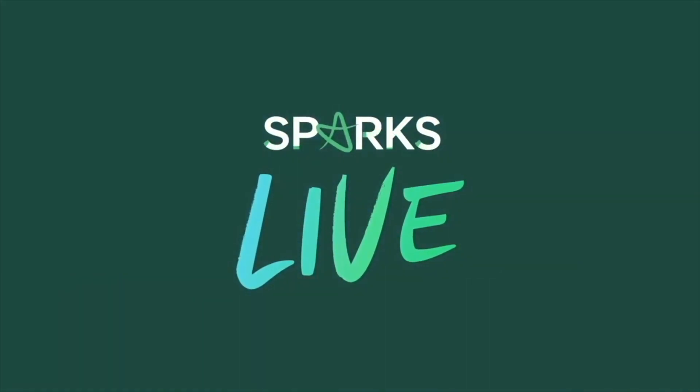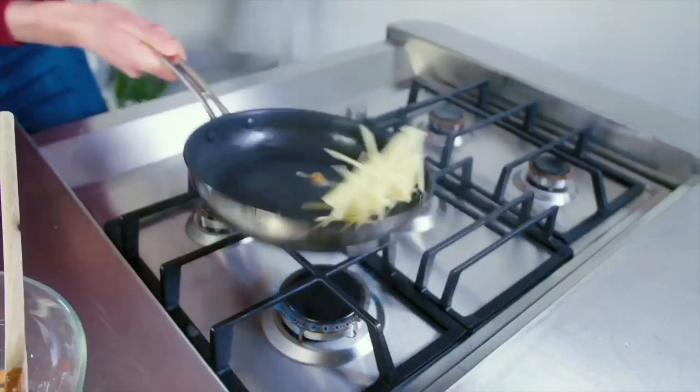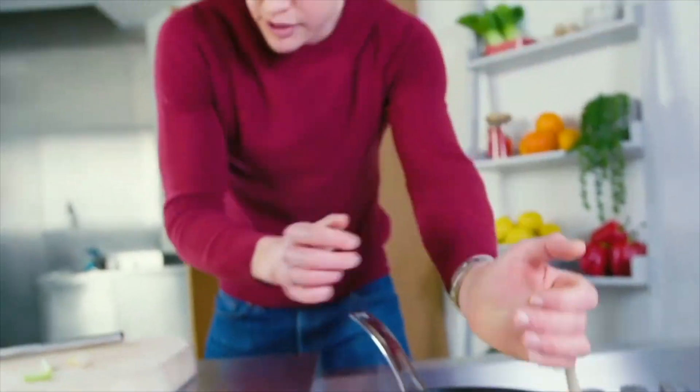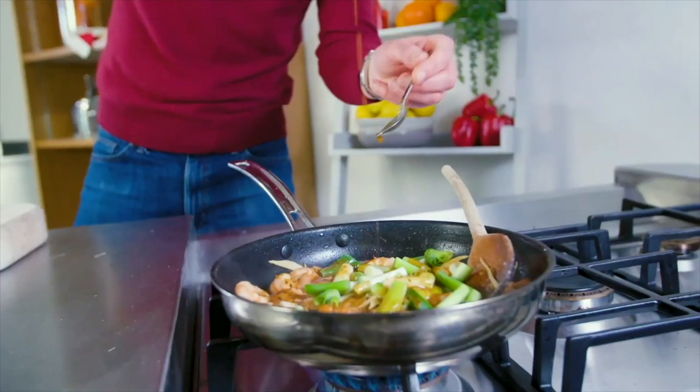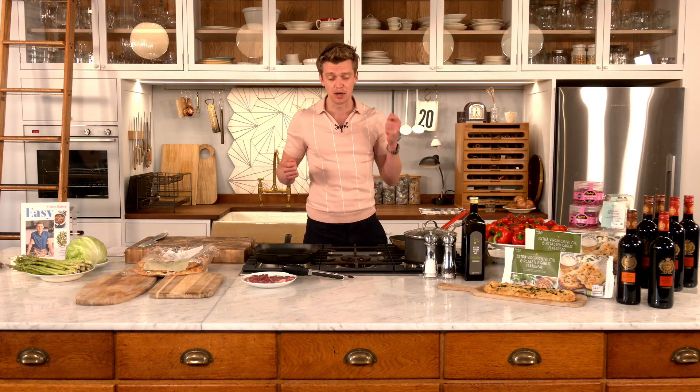Hi everyone, I'm Chris Baber and welcome to Sparks Live — this is a fresh market update special. I was due to be joined by Lucy tonight, however due to unforeseen circumstances she can't be with us, but don't worry, she is okay. Now let's talk about the food I'm going to cook — a couple of lovely recipes from Fresh Market Update.